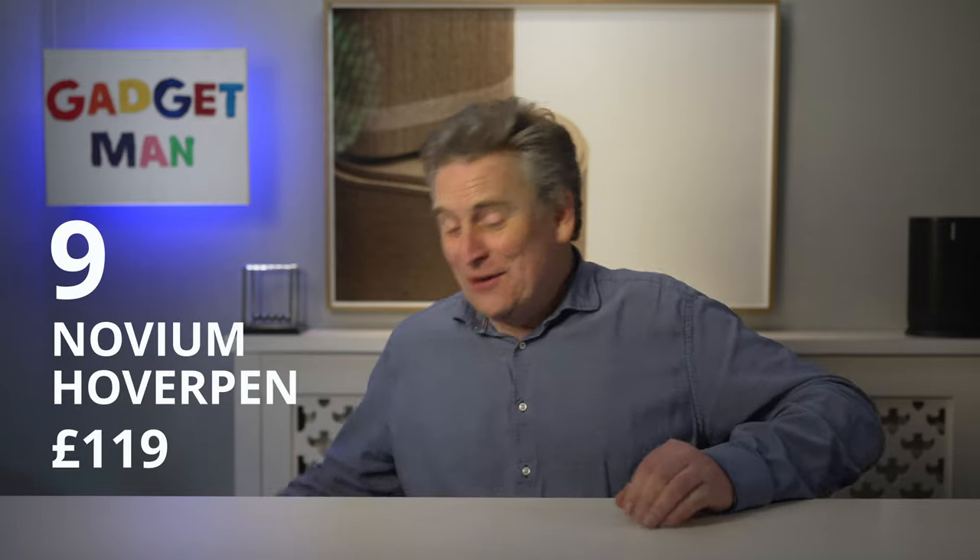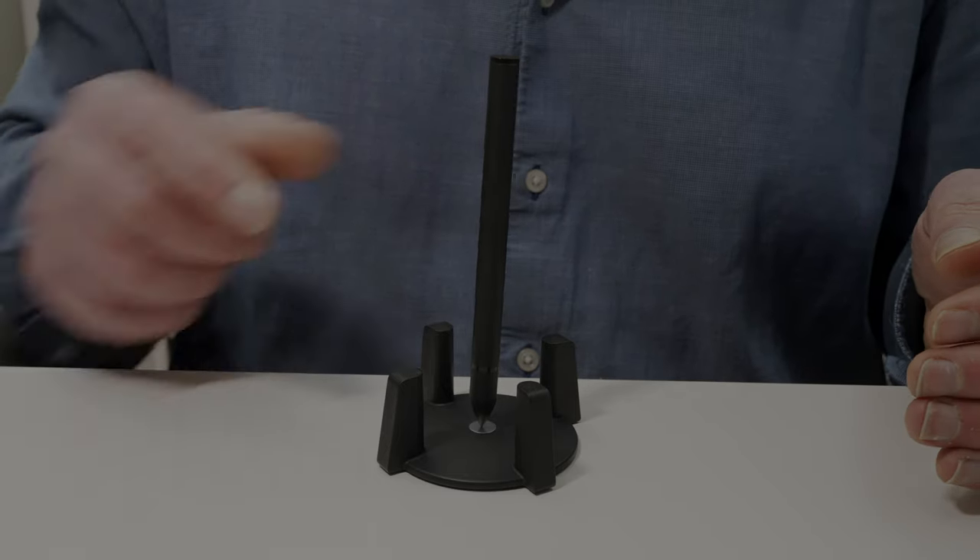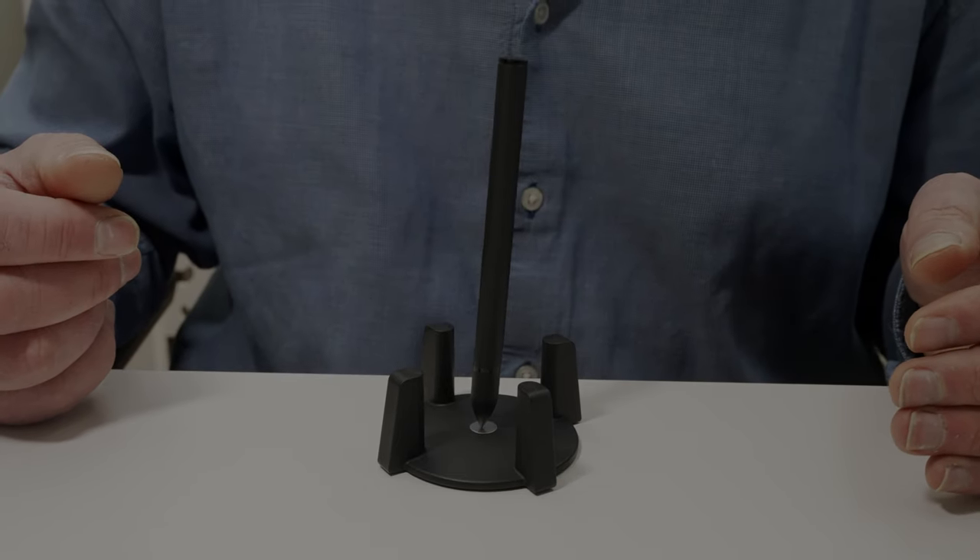Lastly, I've allowed myself just one slightly pointless desk gadget — it's the Novium Hoverpen. This thing won't do anything for your writing; it is just a common-or-garden biro. But in its magnetic stand, it does look kind of cool — it just floats there in the middle. And unlike Newton's cradles, I do actually need a pen from time to time.